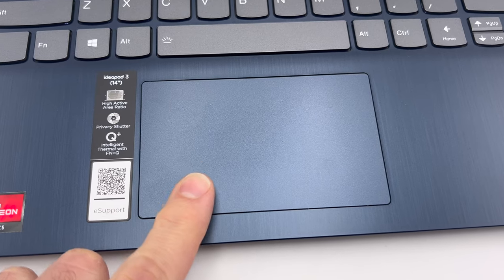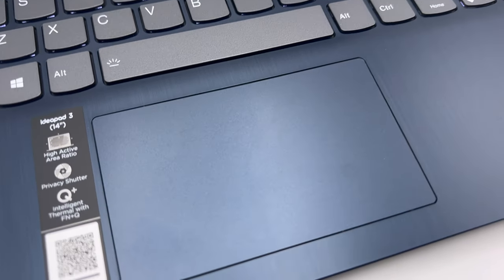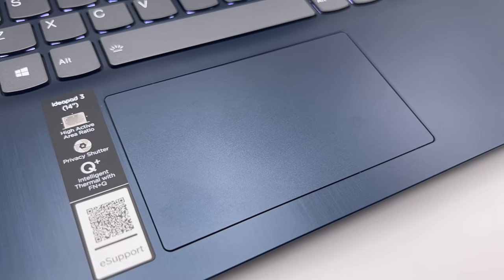The trackpad is also pretty decent. It's a little bit small, but it's what you expect from the IdeaPad 3 series. Nevertheless, it's responsive — the cursor goes where you want, it doesn't ghost that bad, and it differentiates left and right click pretty well. The trackpad is very, very good.